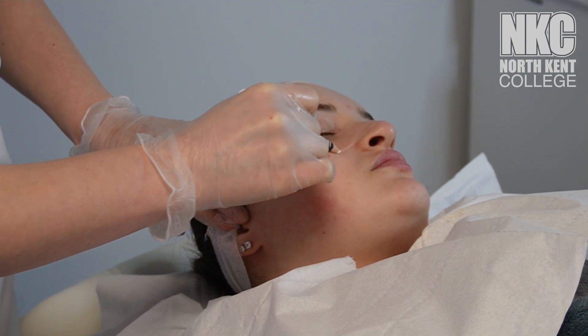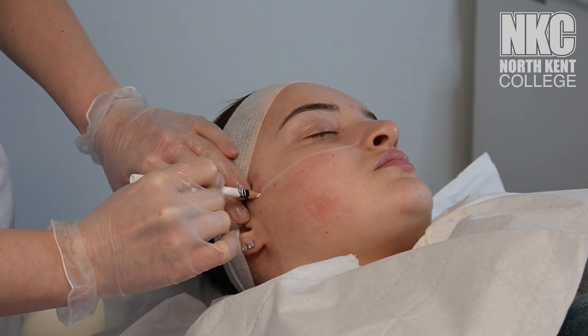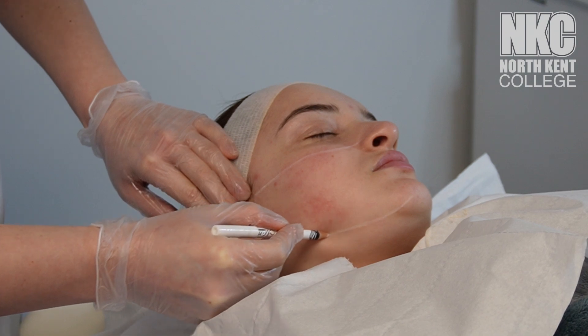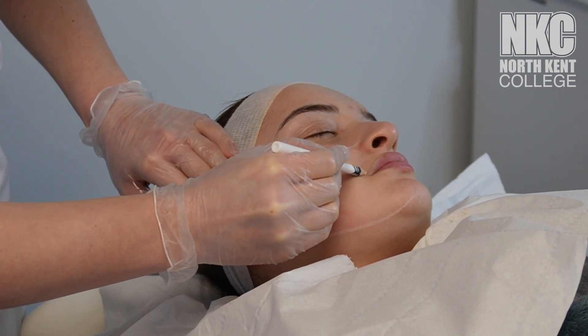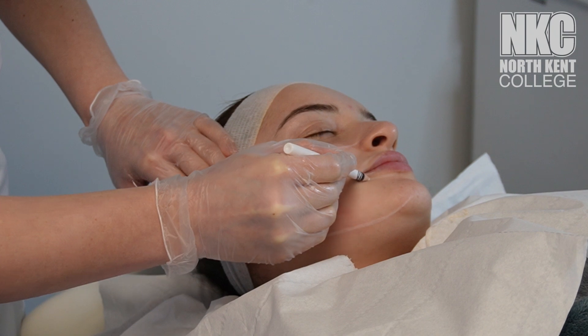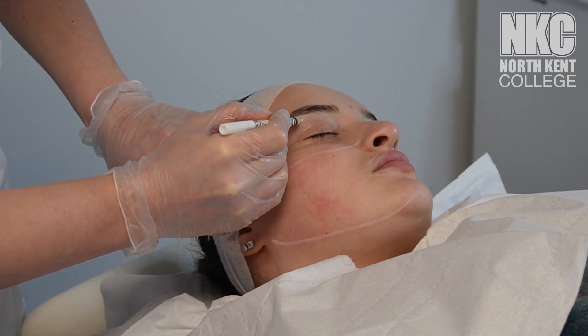With the new legislations coming into place, the key aim of this new licence will be to correct the public safety issues by requiring all practitioners who perform the specified non-surgical cosmetic procedures to provide proof that they meet the new minimum standard of training, education, skill and competence.